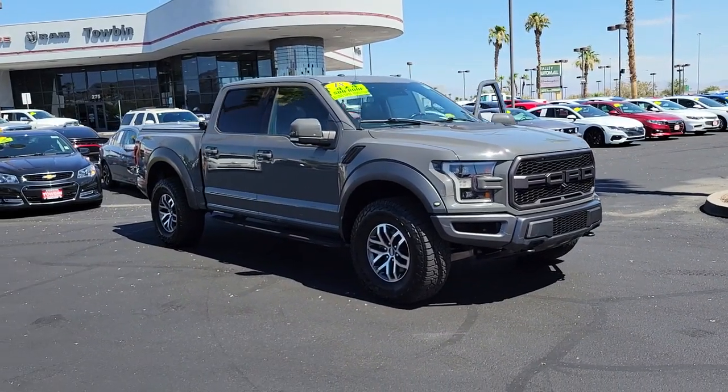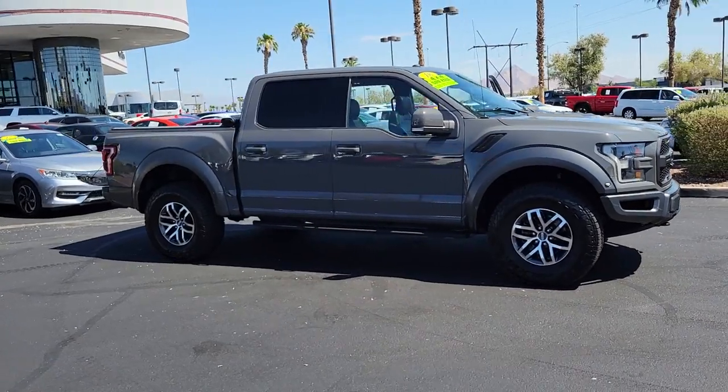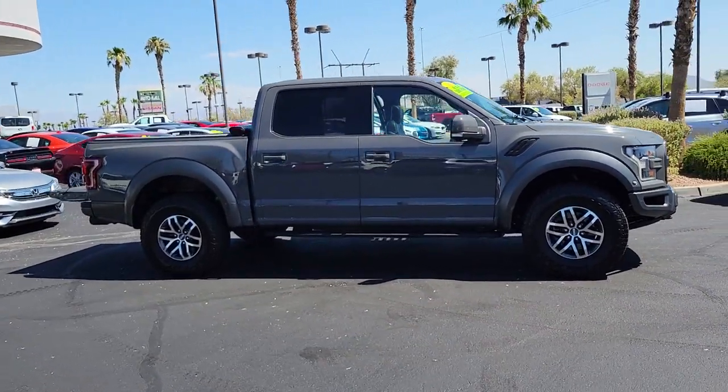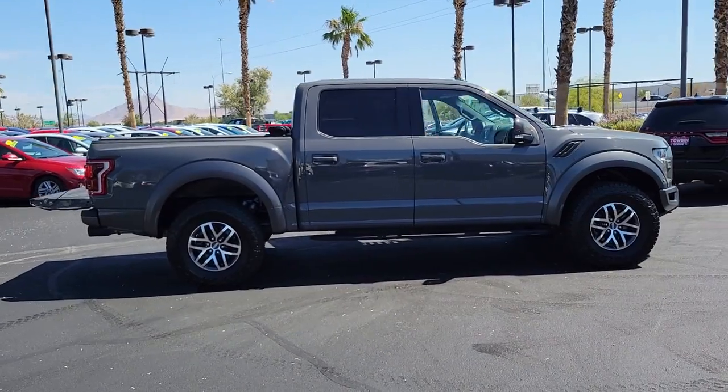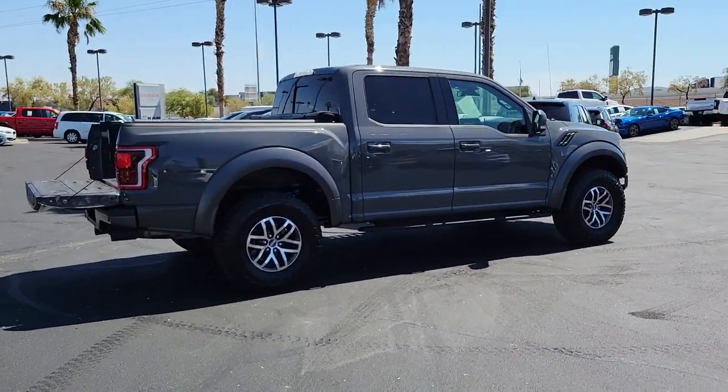You just found the 2018 Ford F-150. This vehicle still has fewer than 80,000 miles on the clock, so it won't last long. Enjoy a new level of ease and confidence whether at work or play when you're in this F-150.